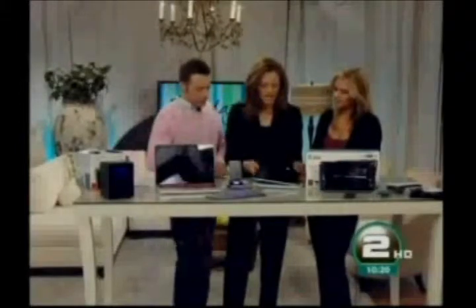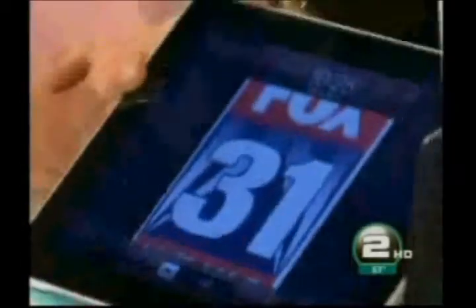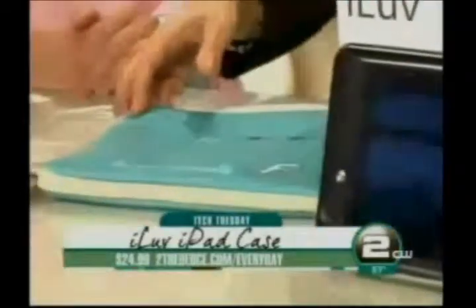The iLovePad case — I just like the name. This is the iPad we use on the Everyday Show. You want to protect it, and you want a groovy little case you can stick in your purse. These come in a variety of colors, they're nice and padded, and this one is $24.99. They're also water resistant, so if you've got a bottle of water in your bag, you're not going to get it all over your expensive item.